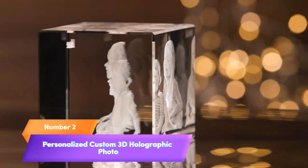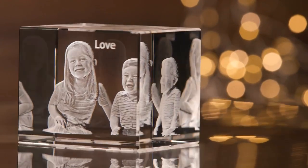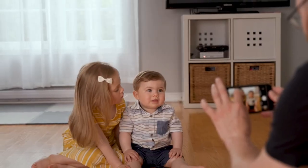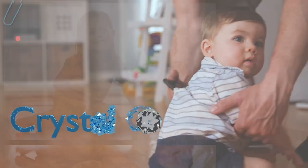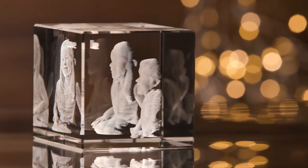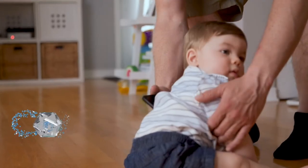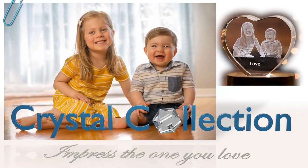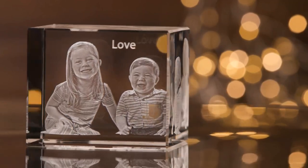Number 2. Capture memories like never before with our personalized custom 3D holographic photo etched inside the crystal. Whether it's a birthday, wedding, memorial, Mother's Day, Valentine's, or Christmas, this unique gift will leave your loved ones in awe. Send us your cherished photo and we'll transform it into a mesmerizing 3D hologram etched within a crystal. It's a heartfelt and one-of-a-kind present that preserves your special moments forever. Give the gift of memories today and watch their faces light up with joy.